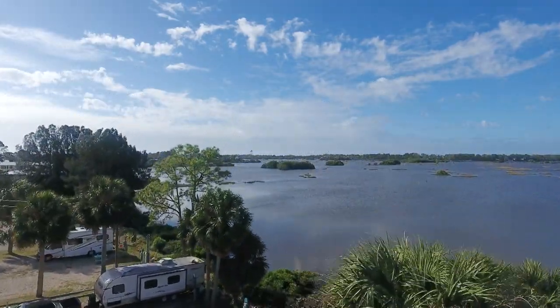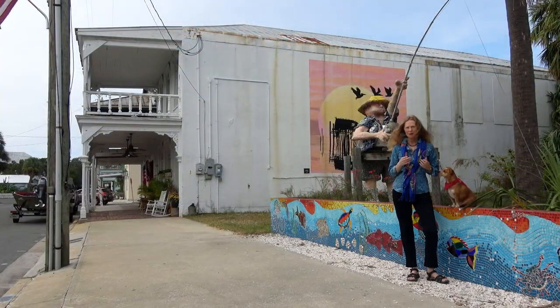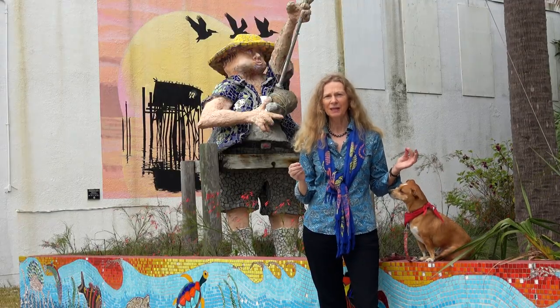Welcome to Cedar Key, Florida. This is a very nice small community of approximately 900 people. In the past, there have been as many as 5,000 people here. It always depends on the industry at the time.